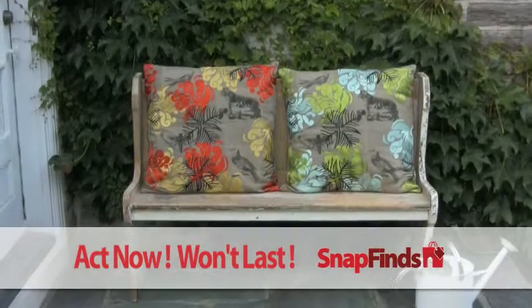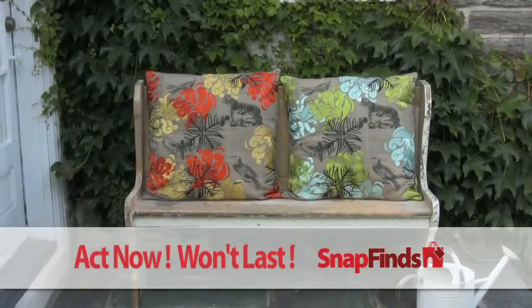Act now, because if it's 70% off, these perfect pillows won't last.